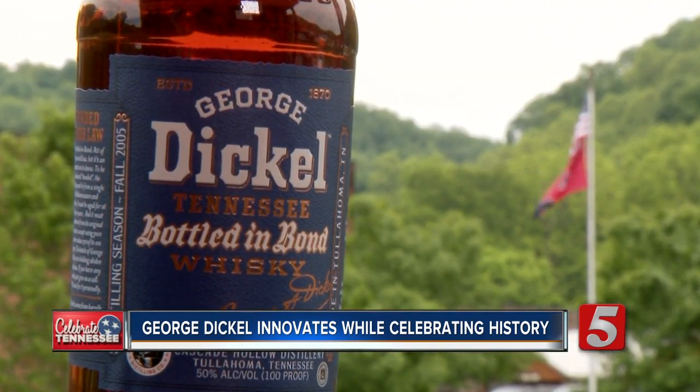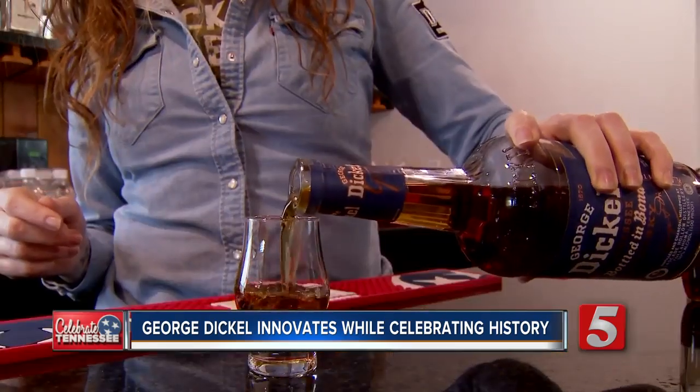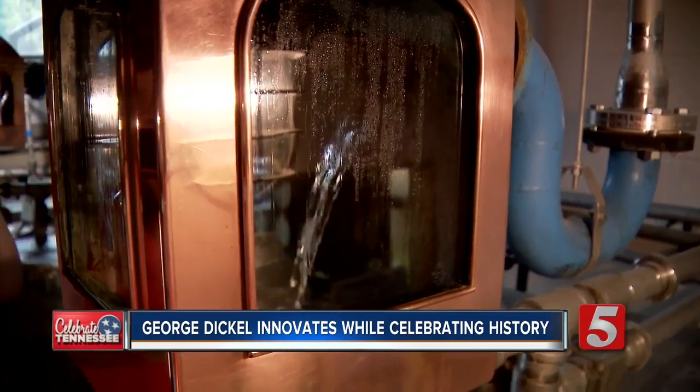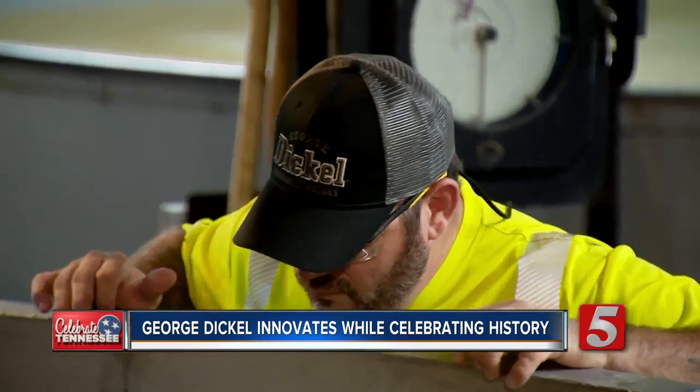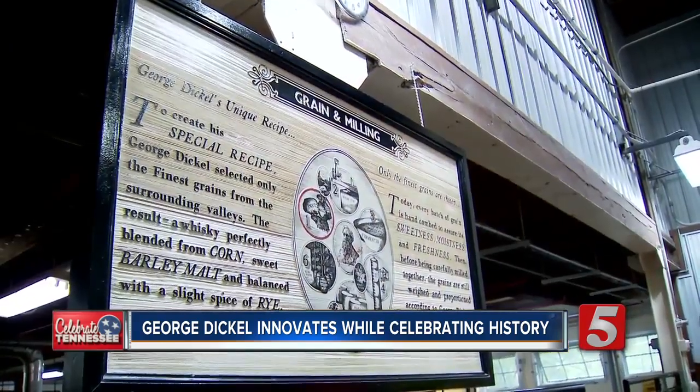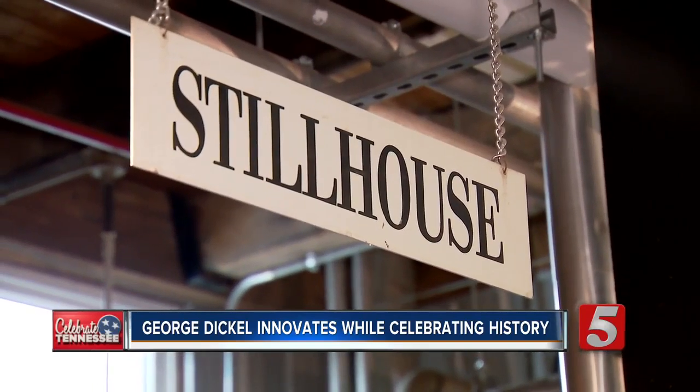Their newest creation is their brand new blue-labeled Bottled in Bond. It's a big, bold, assertive whiskey, but still very balanced and very sippable — and it's a nod to the past. Bottled in Bond is a label for an American-made distilled beverage that has been aged and bottled according to a set of legal regulations originally laid out in the Bottled in Bond Act of 1897.